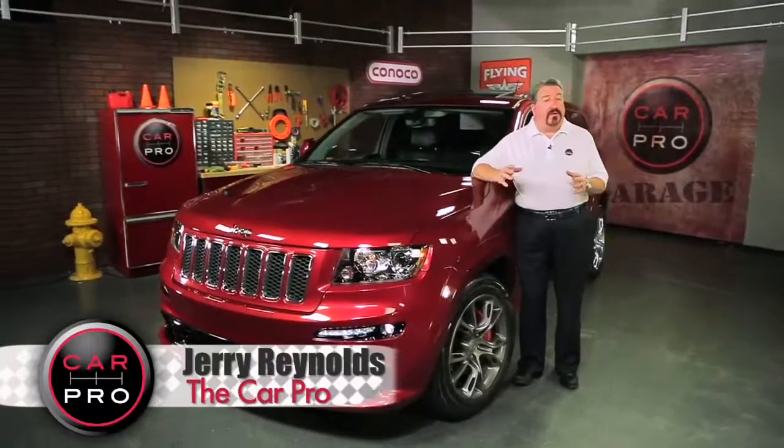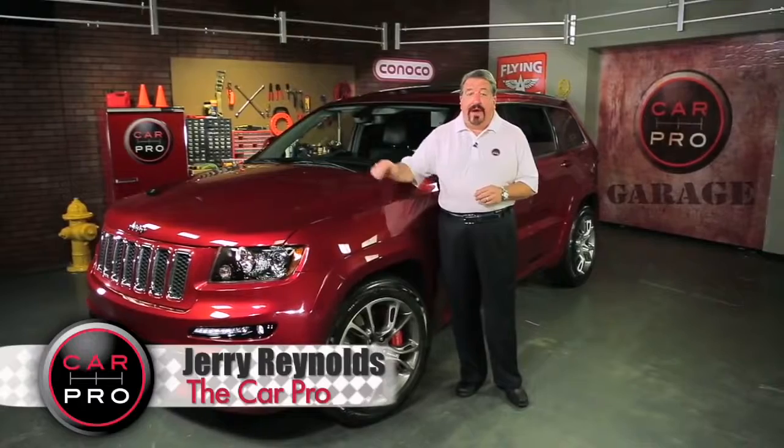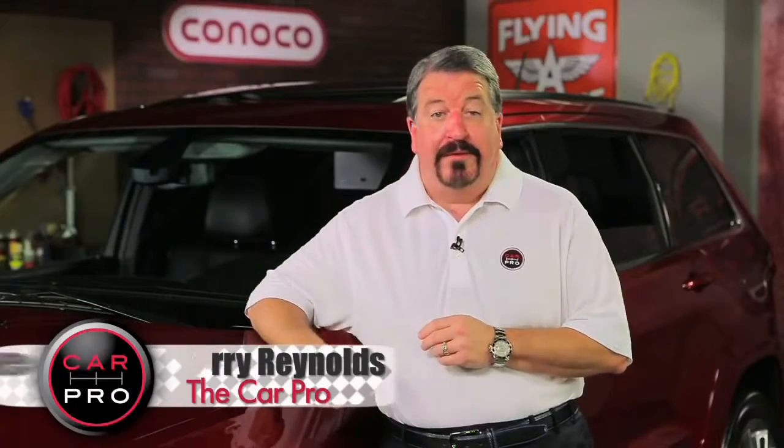Gas mileage on this beast is 12 in the city, 18 on the highway, but honestly, to get those kind of numbers, you won't be driving this vehicle the way it's supposed to be driven.